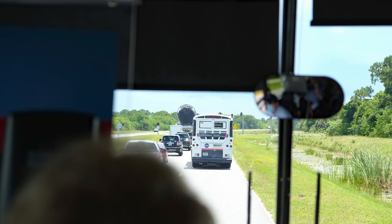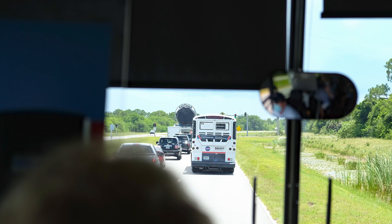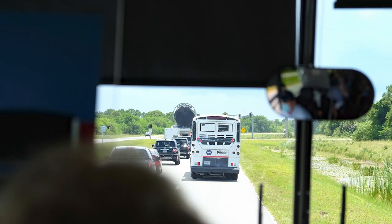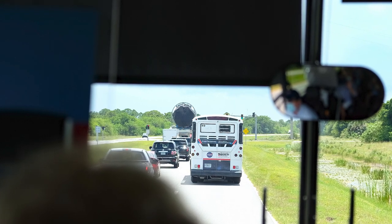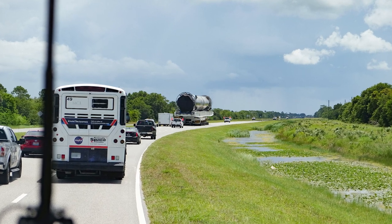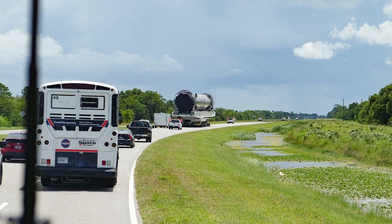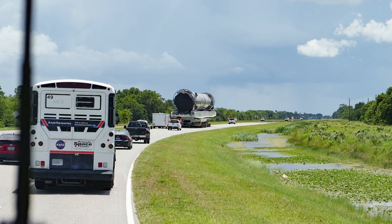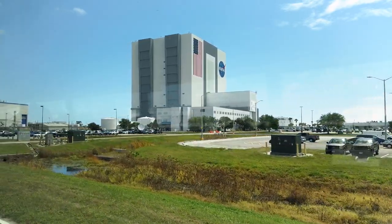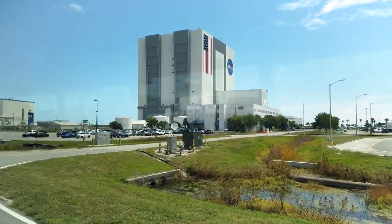Also, you might end up getting delayed during your trip, like we did. Just a few minutes into our return trip, our bus got stuck behind a slow-moving SpaceX Falcon 9 rocket. Although our family was over the moon excited to see the rocket, it did take away some of our time for exploring other attractions at the main complex. Still, it was a great reminder that Kennedy Space Center is much more than just a tourist attraction — it's a fully operational NASA field center.